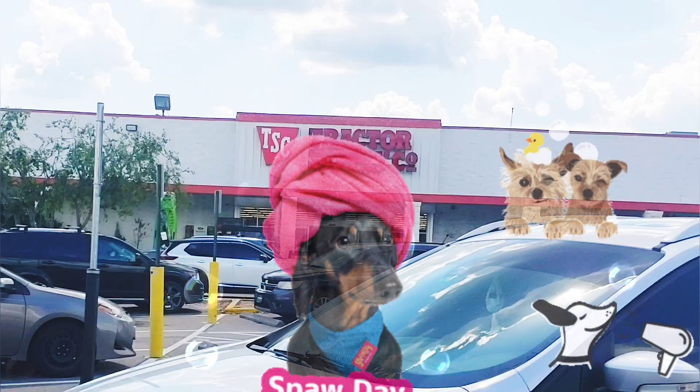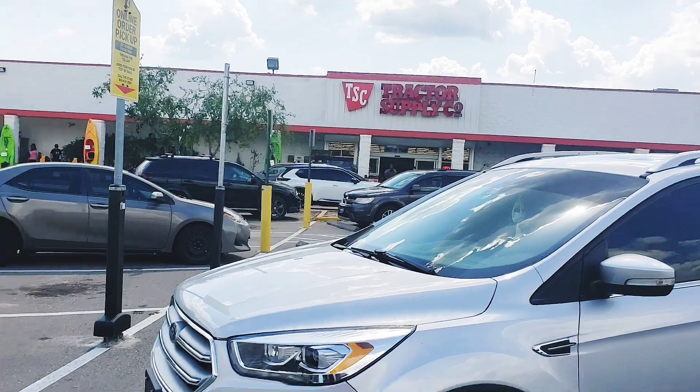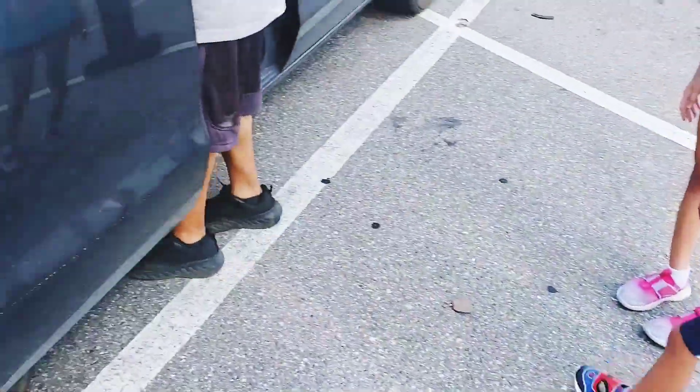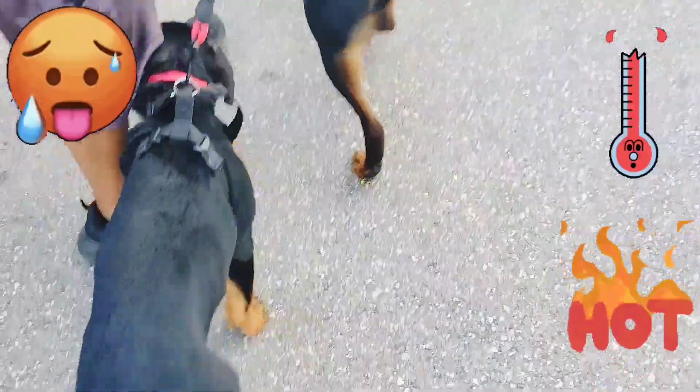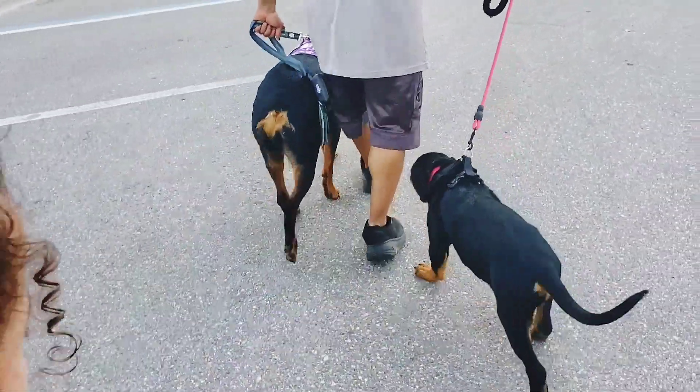Hi guys! So we're here today at our local Tractor Supply to try the pet wash station for the first time. We don't know quite what to expect, but it's an extremely hot day today and it's going to feel great for Roxy and Rhaegar. Let's see what their pet wash station is all about.